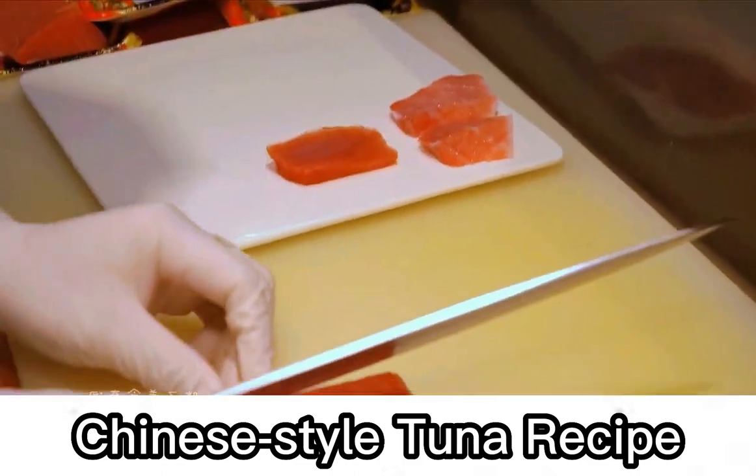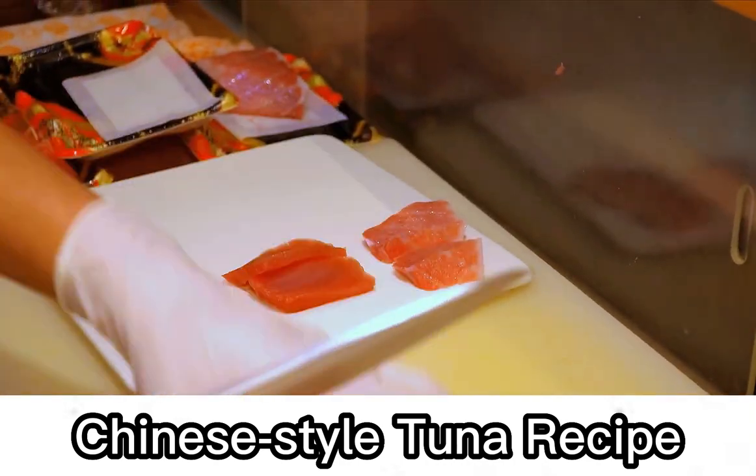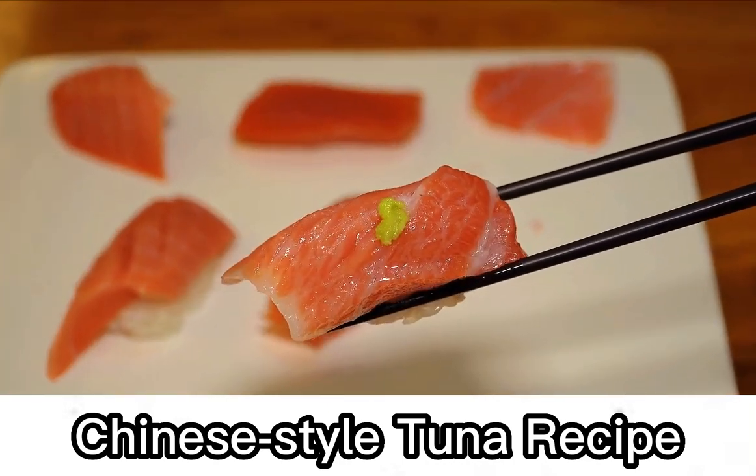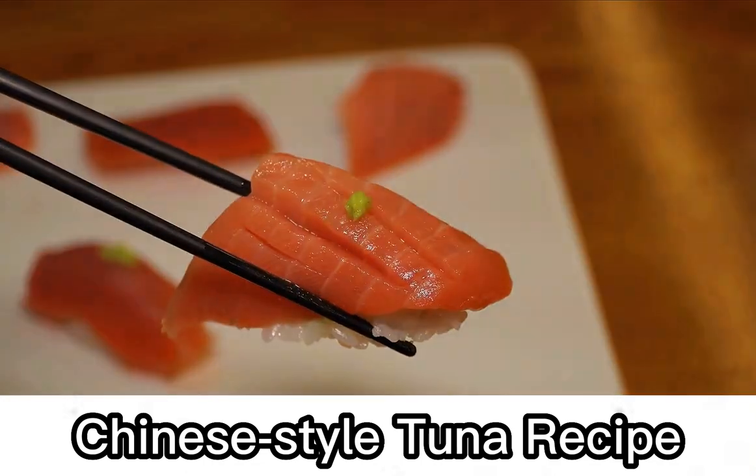The slightly darker cut is the medium-to-high grade part of tuna. After processing, it is generally used for sushi. Apply a little wasabi on the fish — it is chewy and sweet.